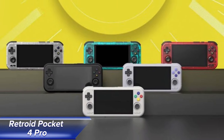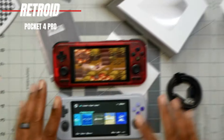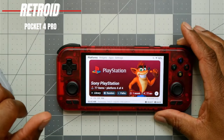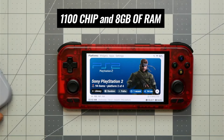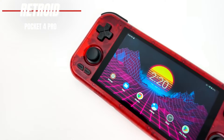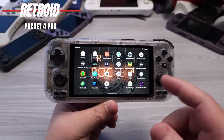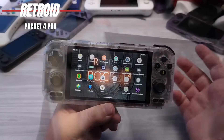Introducing the Retroid Pocket 4 Pro, an affordable gaming handheld that packs a punch in emulating older consoles. Priced at just $190, this Android-based device offers impressive performance and versatility for retro gaming enthusiasts. Powered by a MediaTek Dimensity 1100 chip and 8GB of RAM, the Pocket 4 Pro provides enough horsepower to emulate games from consoles like the PlayStation 2 and Nintendo GameCube. While some demanding titles may struggle, with a bit of tweaking, many games can run smoothly at full speed and even double their native resolution. What makes the Pocket 4 Pro stand out is its exceptional emulation performance for the price. Games from systems below the PS2 and GameCube — such as PSP, Dreamcast, PS1, and N64 — run flawlessly, providing an immersive gaming experience on the go.